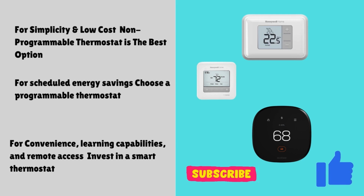If you found this video helpful, don't forget to like, subscribe, and hit the notification bell for more home comfort tips. See you in the next one.